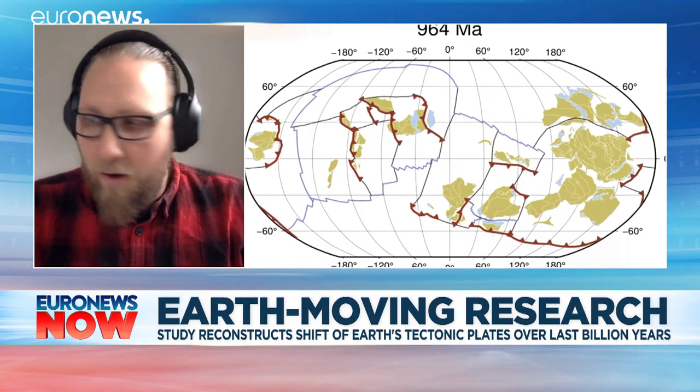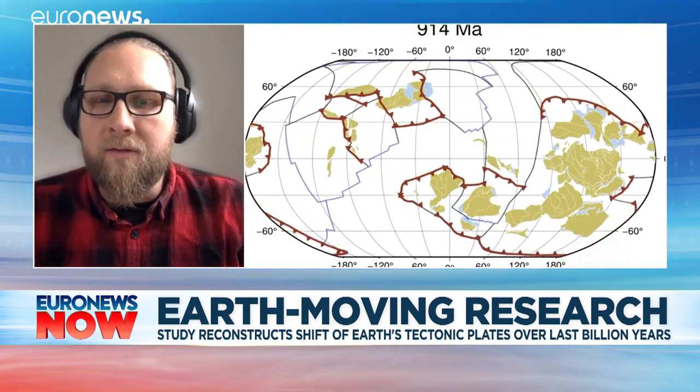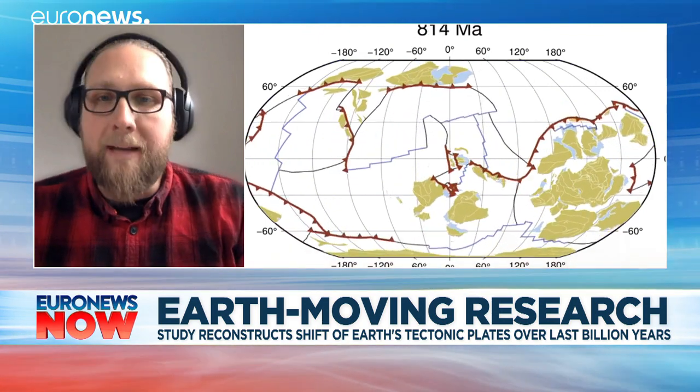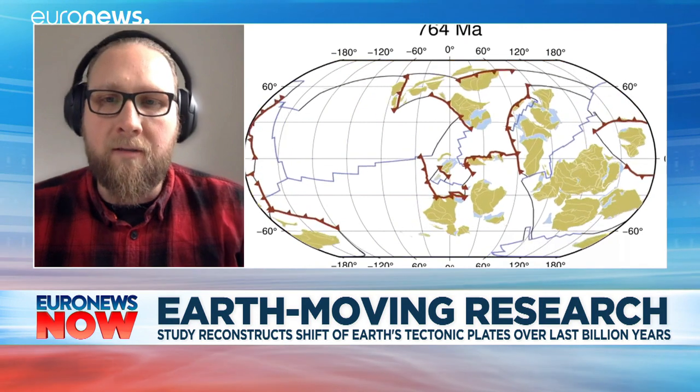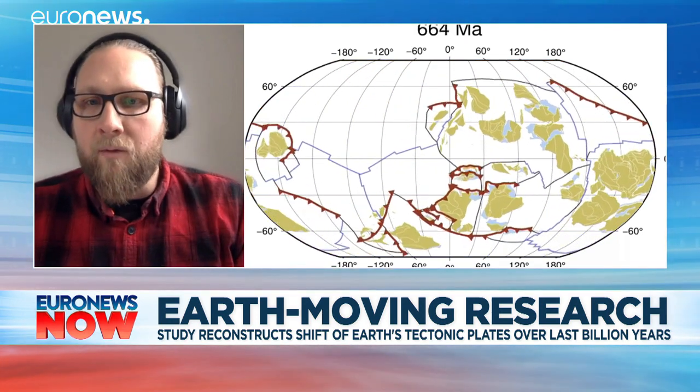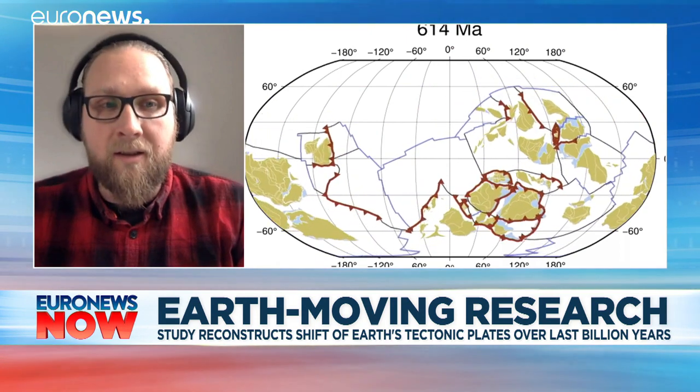The response has been pretty amazing. We weren't prepared for this at all. The paper's been a great success. We have known about these types of motions for decades now, but this is the first time that a complete model of tectonics has been built including all the boundaries and all the extra detail rather than just continents floating around the surface.